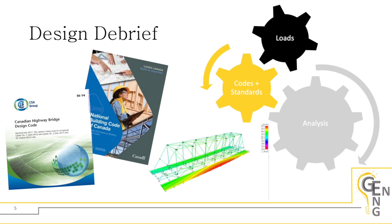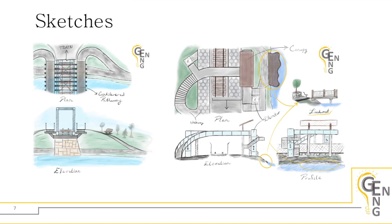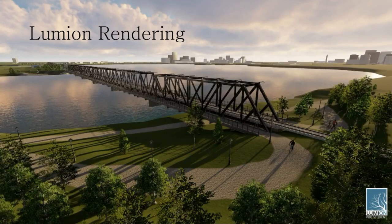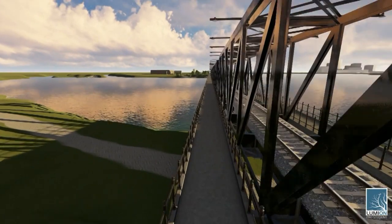As for earthquake loading, the equivalent static method was used to analyze the south structure, whereas a dynamic analysis would be required for the north structure — more details on that will be discussed in the outstanding tasks section. We began our feasibility study with extensive brainstorming and produced more than 30 different ideas. These were then refined into a conceptual design, which gave us a clear starting point. We then modeled our design in Lumion, a 3D rendering software, to provide a more realistic feel and facilitate communicating our vision.